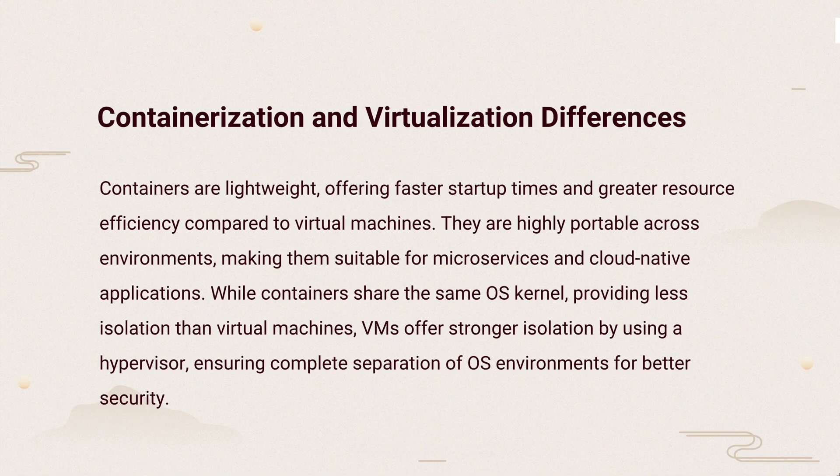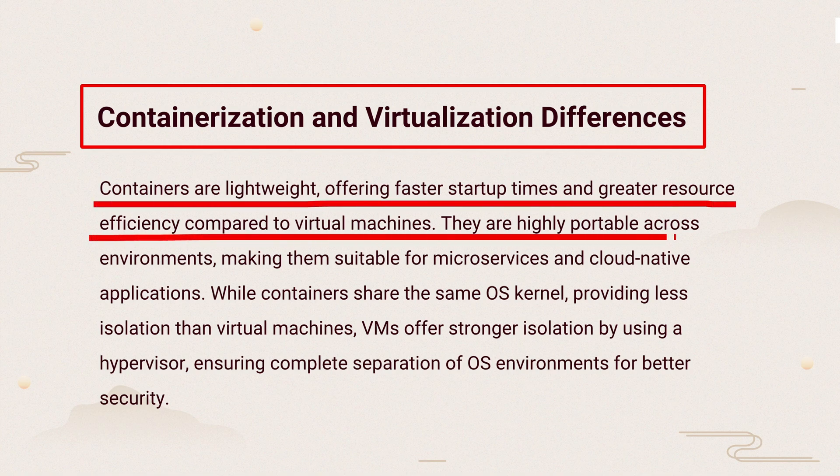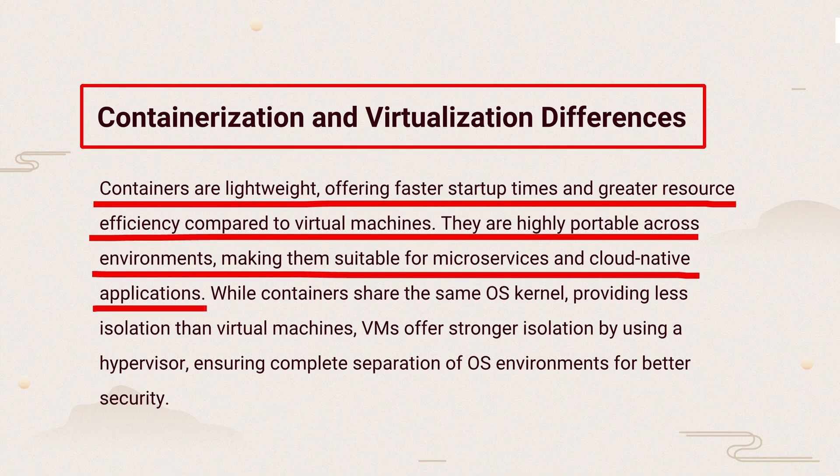The knowledge points of this question are containerization and virtualization differences. Containers start fast, use fewer resources, and are portable. They share the OS kernel, so they're less isolated than virtual machines, which have stronger isolation. Containers are efficient, but VMs offer better security.